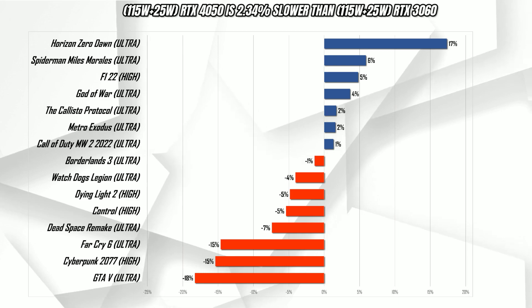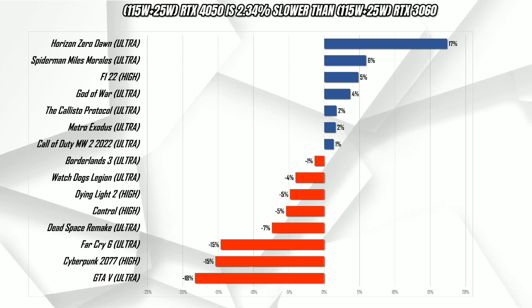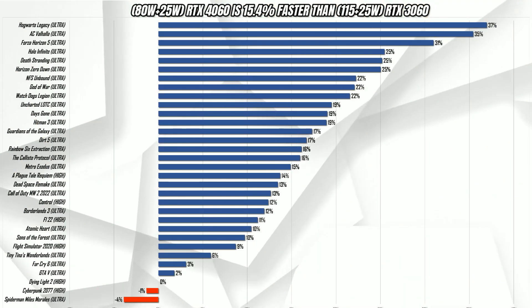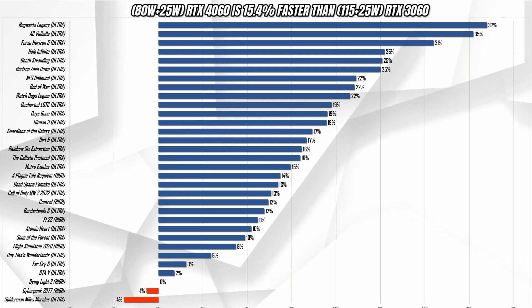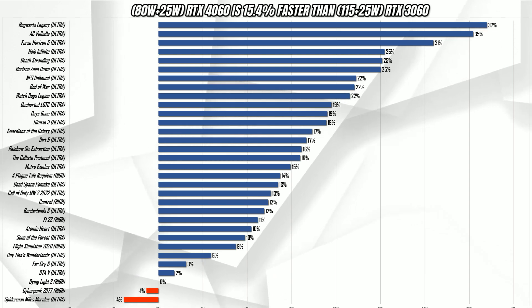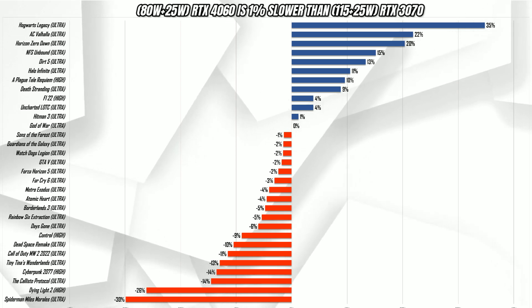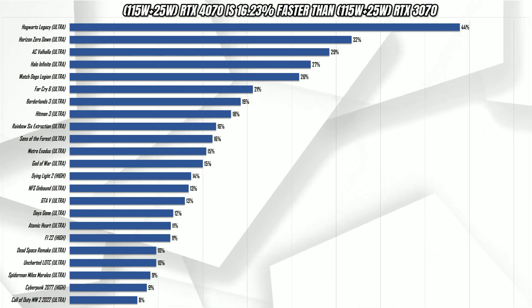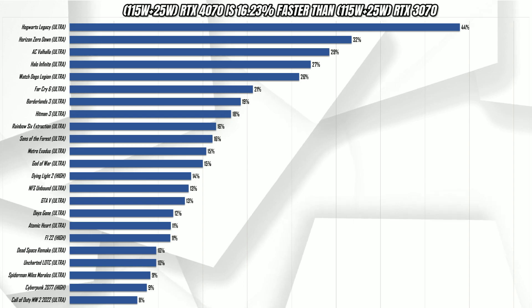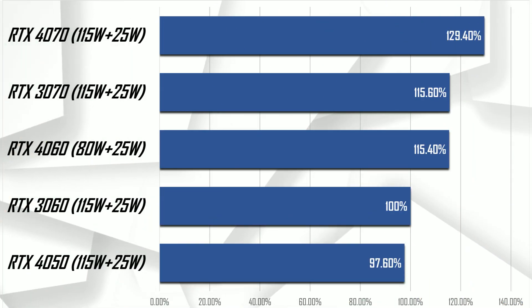Okay, so overall the fully powered RTX 4050 is about 2.3% slower than a fully powered RTX 3060. Then a 105W 4060 is about 15.4% faster than a fully powered 3060. The 105W 4060 is also almost equal to a fully powered RTX 3070. And finally, the fully powered 4070 is about 16.2% faster than a fully powered 3070. These numbers are once again without any DLSS, ray tracing, or frame generation.